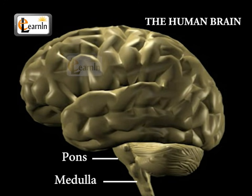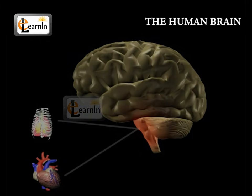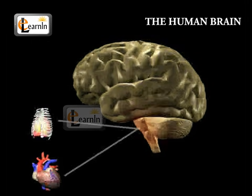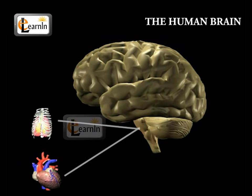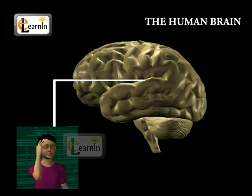The pons and the medulla along with the midbrain are often called the brain stem. It sends out and coordinates all of the brain's messages. It also controls other automatic bodily functions like breathing, heart rate, blood pressure, swallowing, digestion, and blinking of the eyes.